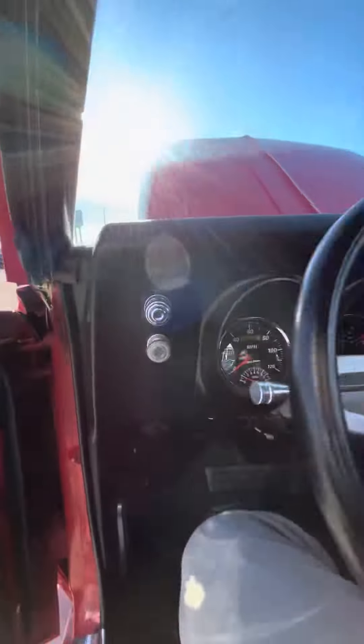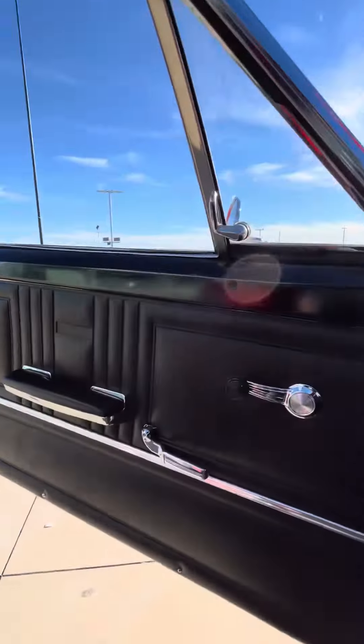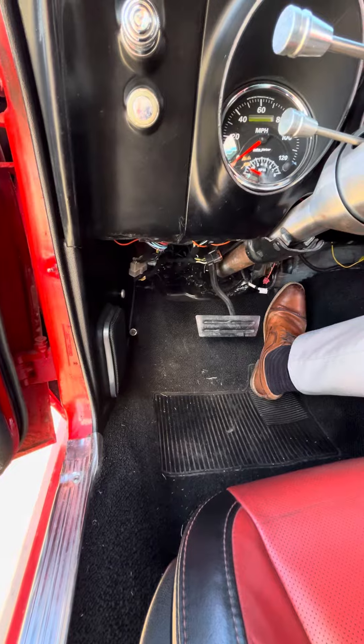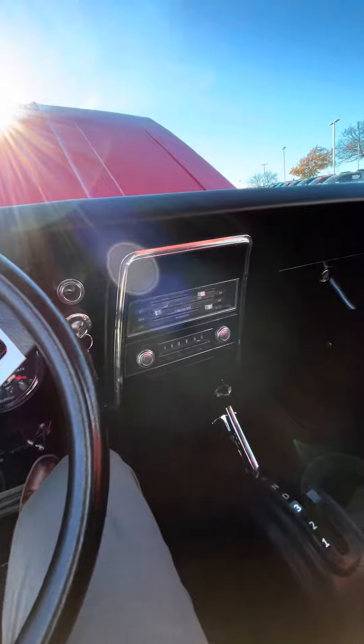Still in really good shape. It has touchy acceleration.